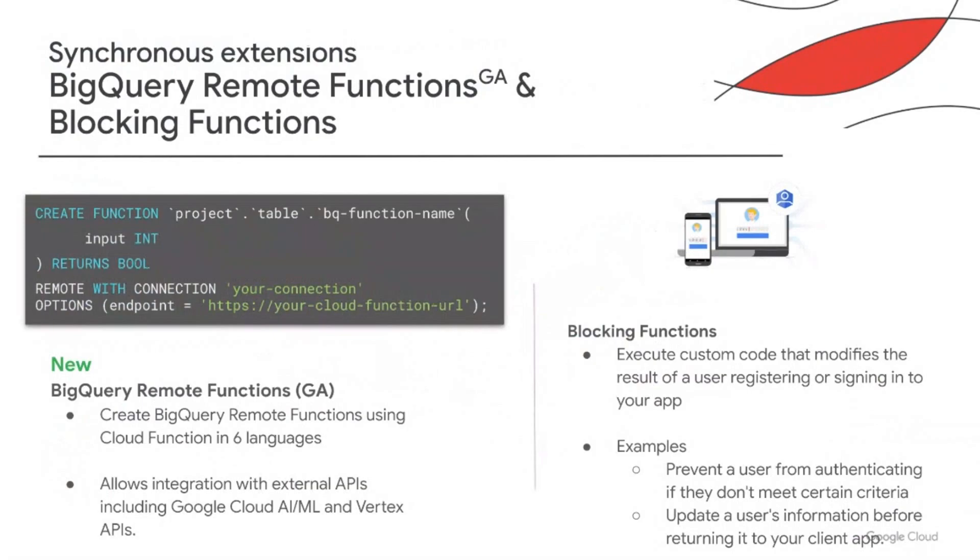Now that we've spent some time talking about asynchronous patterns, let's touch on synchronous patterns. These patterns are powered by Cloud Functions and augment the existing functionality of other GCP services. For example, we just went GA with BigQuery remote functions — here, Cloud Functions, as part of a BigQuery SQL query, can call out to other GCP services and external APIs, thereby enriching analytics data. Similarly, with Blocking Functions, where Cloud Functions extend the identity platform, you can prevent a user from authenticating if they don't meet certain criteria.